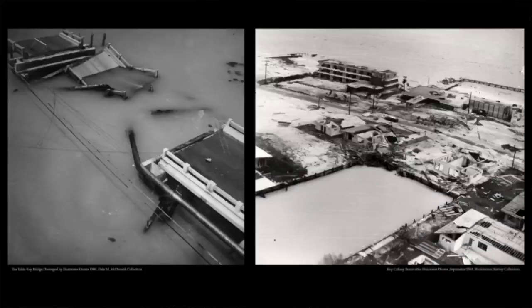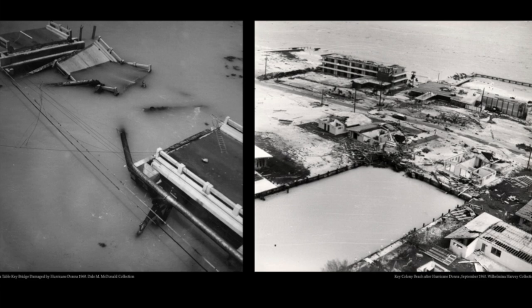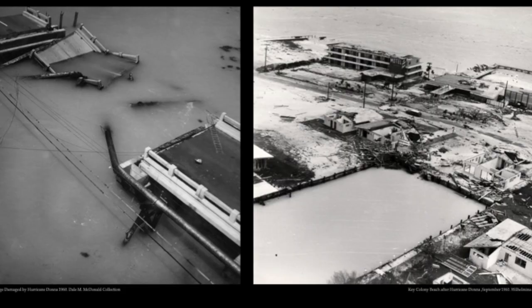1960 saw another setback — Hurricane Donna hit the Upper Keys. Marathon in particular was really badly hit, as was the Islamorada area. One of our worst nightmares: a bridge wiped out, the water pipe torn into pieces. What could we do if that happened today? But they rebuilt and came back better than ever.